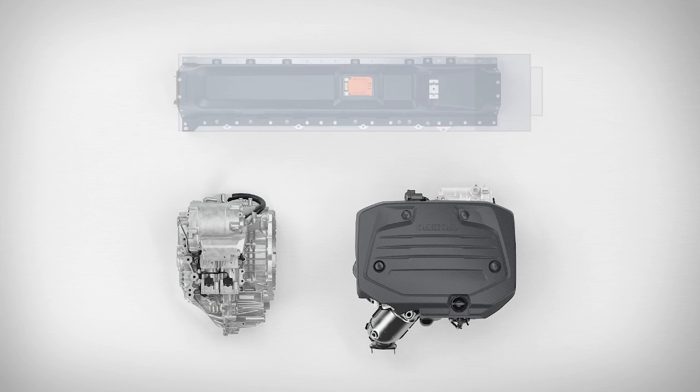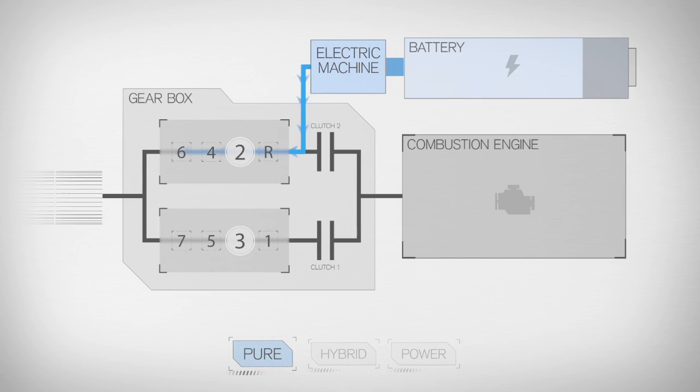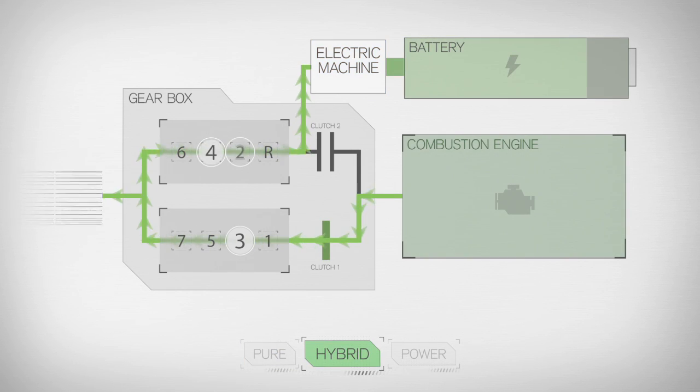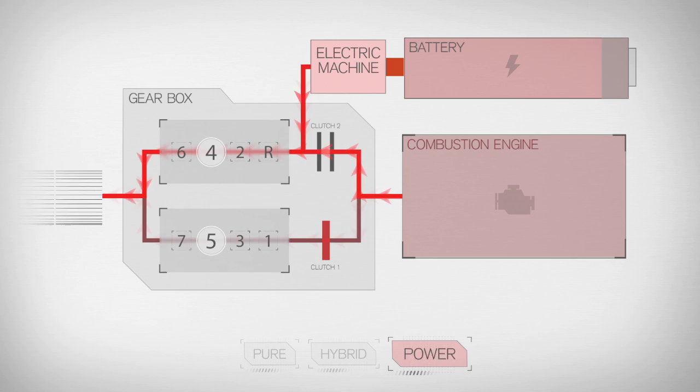The hybridized dual-clutch transmission gets the best out of the electric machine and the combustion engine depending upon the chosen driving mode, by intelligently engaging or disengaging the clutches as required to achieve high efficiency or the best power depending upon the desired driving experience.